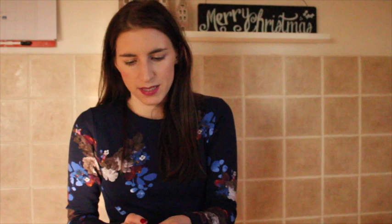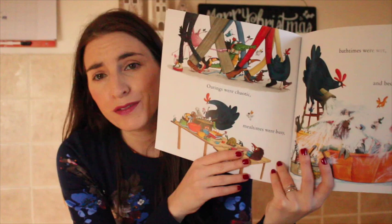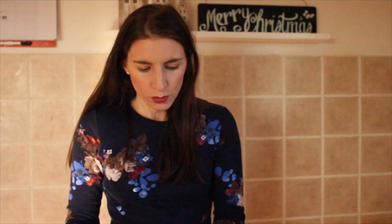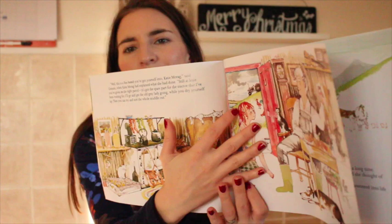Really bright and colourful books. One is called The Journey Home by Hattie Peck — I've never heard of it or seen it around before, but it just seemed really nice. It's about this hen. Originally these books are like six or seven pounds each, so three for five pounds is such a bargain. Really nice illustrations. And the last one from this set is called Katie Morag Delivers the Mail — I think there are quite a few Katie Morag books, it says Katie Morag Classics. I just thought it was a really cute farm sort of book with really lovely pictures.